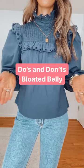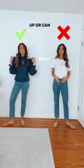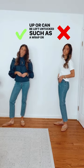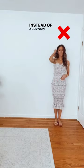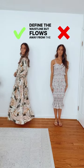The do's and don'ts for a bloated belly. Instead of the front tuck, choose a style that draws the eye up or can be left untucked, such as a wrap or peplum. Instead of a bodycon style dress, choose a dress that can define the waistline but flows away from the lower belly.